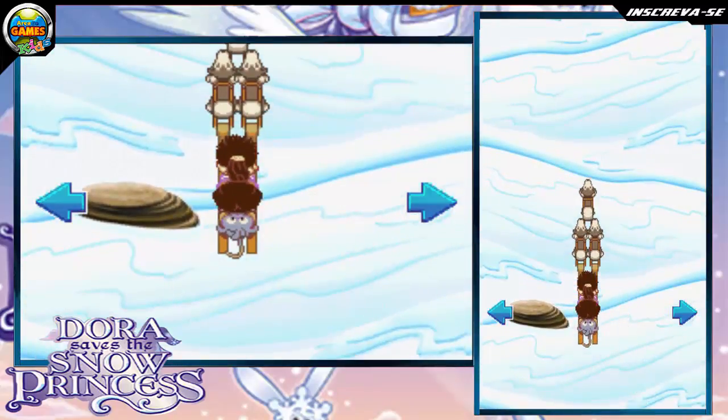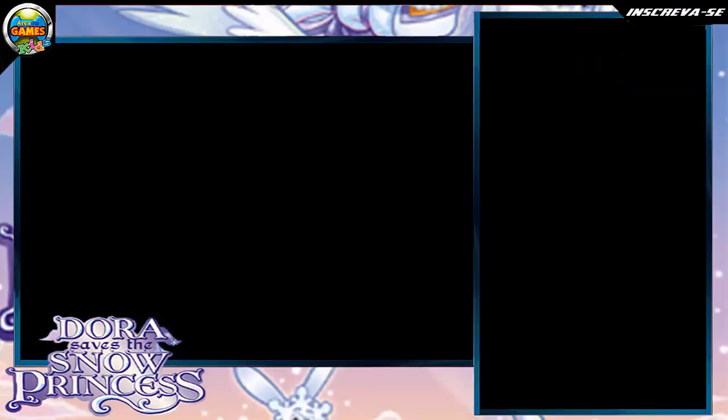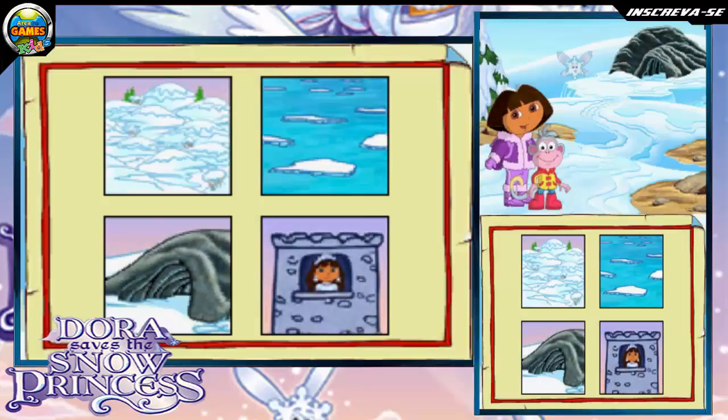We did it! Where do we go next? First, we went to the icy ocean. Then we went to the snow hill. Touch the place we need to go next. The cave! Great job! We did it!